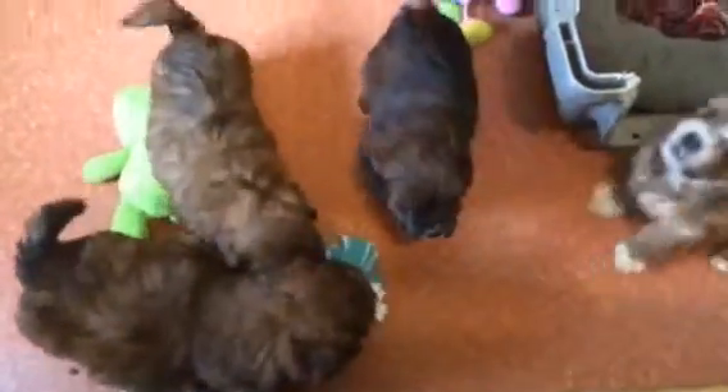Hey, Bindi. You giving your sister a hard time? Hey, Buffy. What's she doing, huh? Okay. That's it for these little guys.